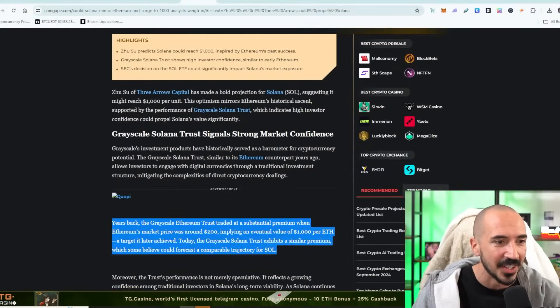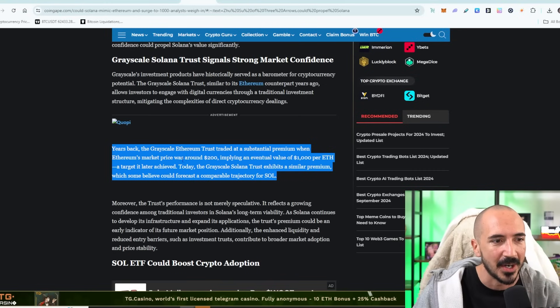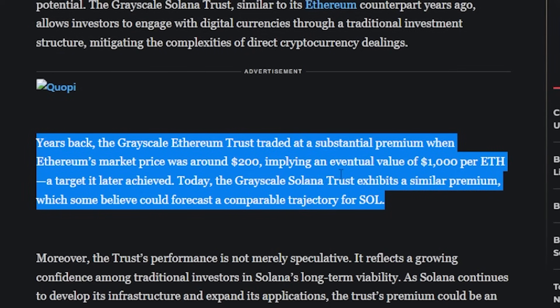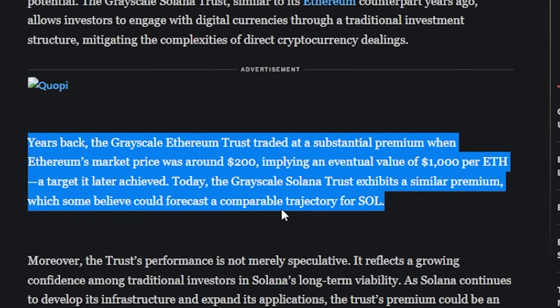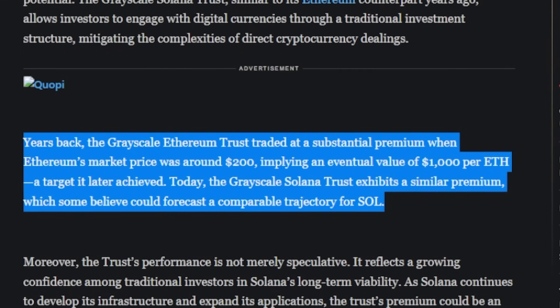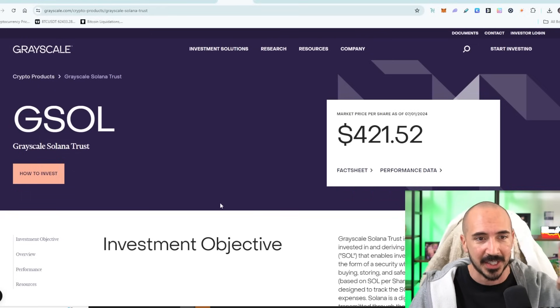Does the Grayscale Trust imply $1,000 Solana? It's a big resounding yes — actually even higher than that. Years back, the ETH Trust traded at a substantial premium when ETH's market price was around $200, implying $1,000 ETH — a target it later achieved. Today, the Solana Trust exhibits a similar premium, which some are forecasting as a comparable trajectory for Solana. The math then was looking really bullish. What is the math today?